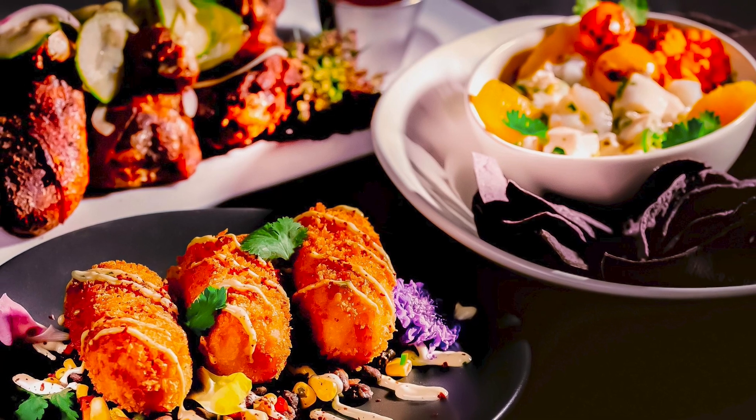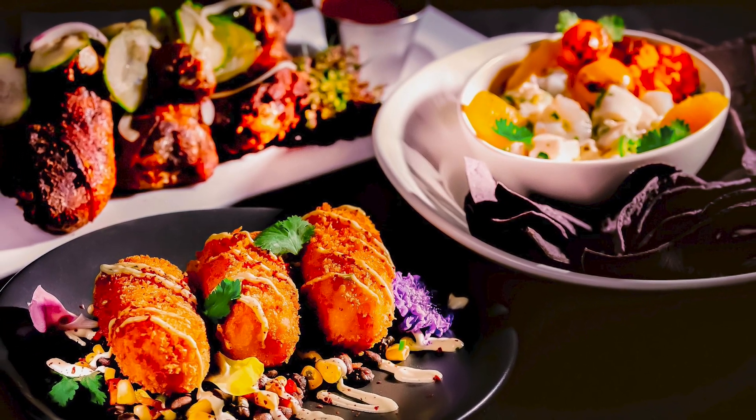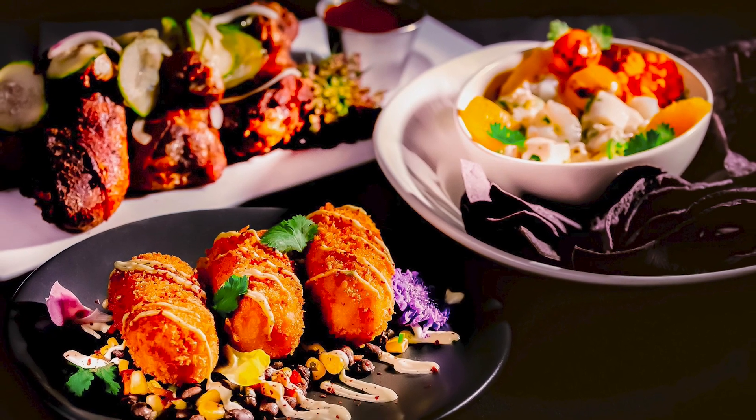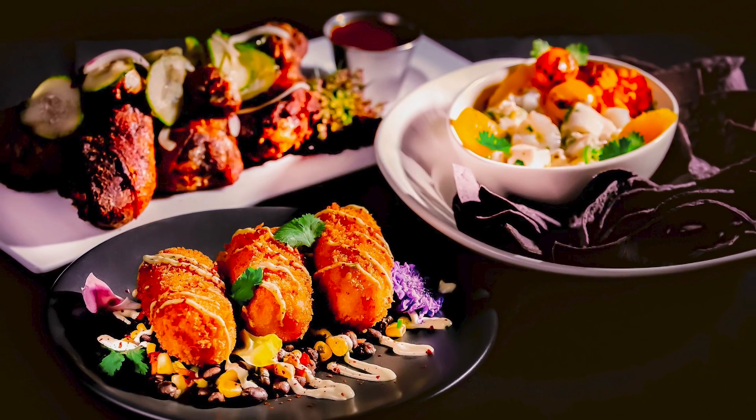There's some spicy dishes, but there's also a lot of savory or sweeter dishes. And we have appetizers, a full menu for dinner, and desserts.